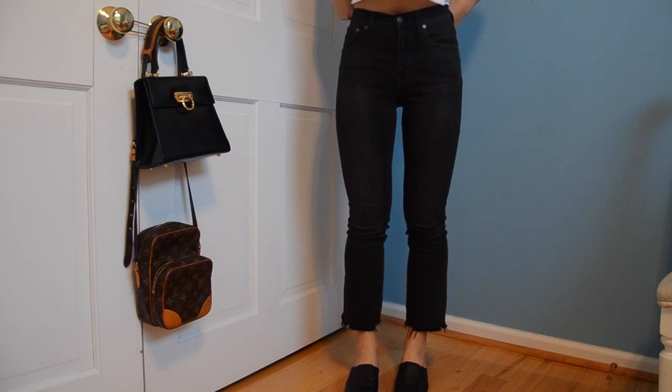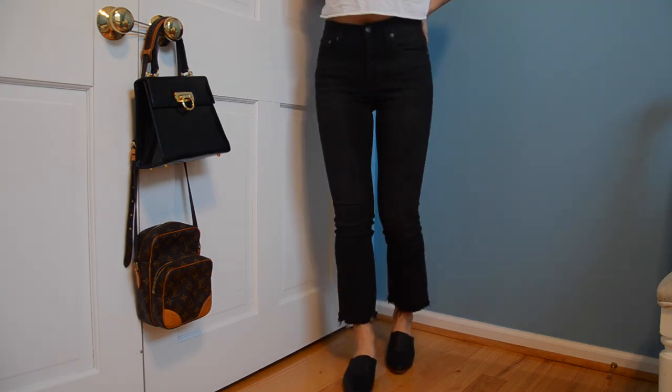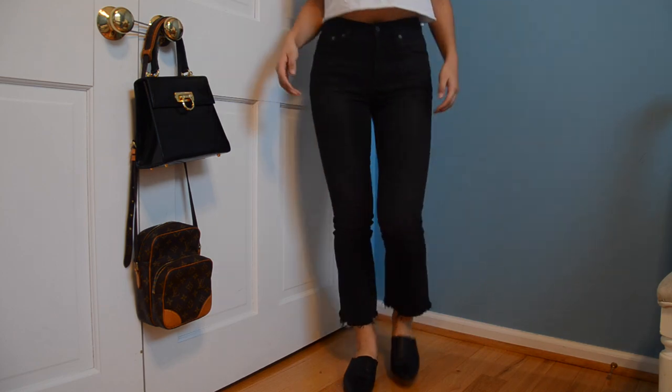Moving on to jeans. I'm wearing Madewell jeans right now — this is the Cali Demi Brute in the dark wash. This is my favorite pair of jeans. They're super stretchy without looking like jeggings. The sizes run different — I'm usually a 26 but in these I'm a 24, so you'll want to try them on. I'd recommend not ordering online without trying first. Some jeans in the store have less stretch and may be more true to size, but these run a little bigger.